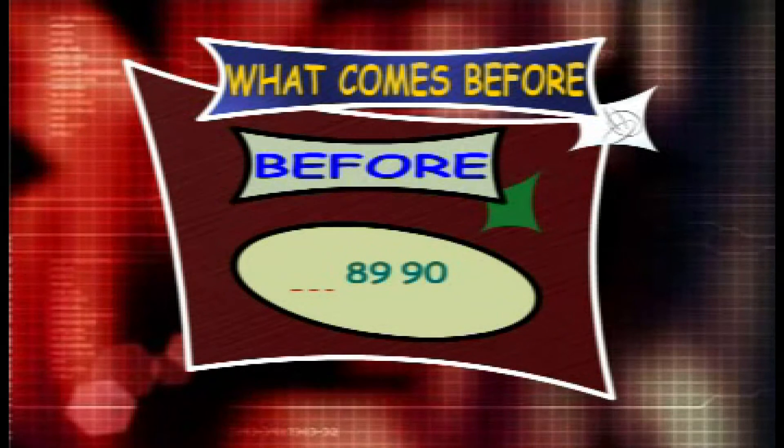What counts before 89 and 90? The answer is 88. So the series is 88, 89, 90.